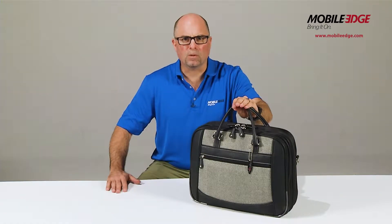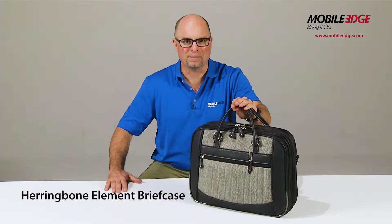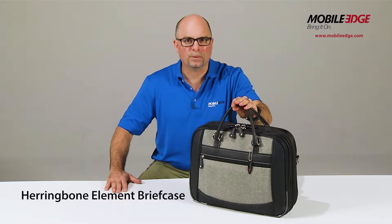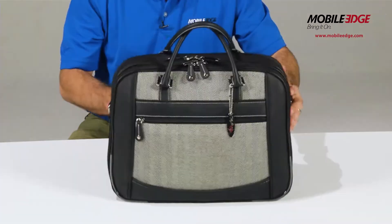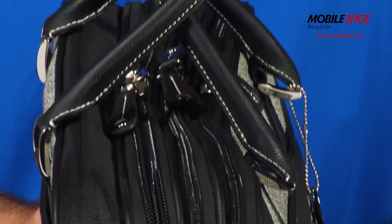Hi, this is Paul from Mobile Edge and I'm here to tell you about our Herringbone Element Briefcase for Women. The ScanFast Herringbone Element was designed for the style-conscious female traveler who appreciates saving time when passing through TSA airport security checkpoints. It is meticulously crafted using rich materials and classic styling to create a one-of-a-kind briefcase.